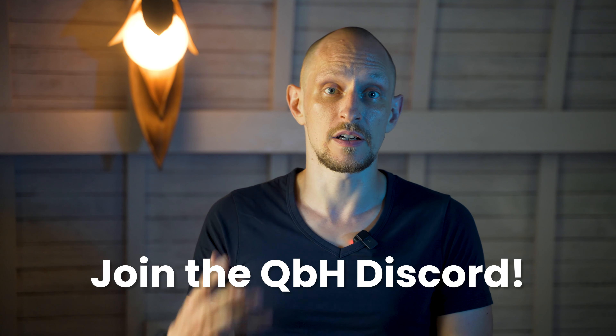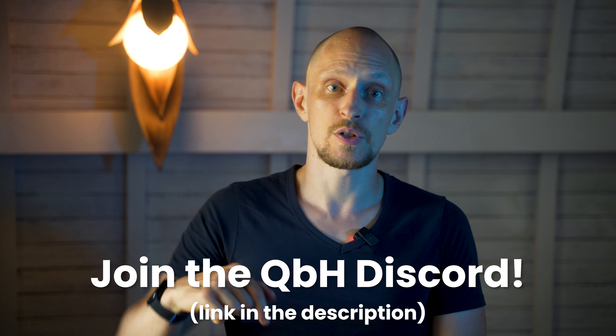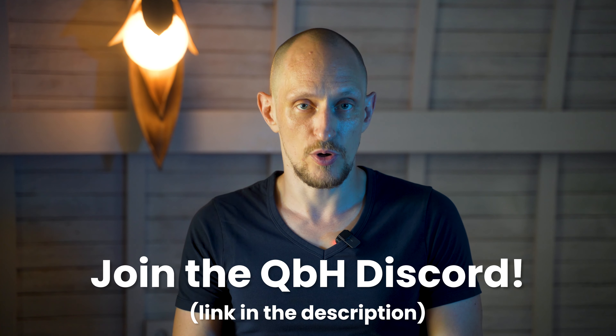Let me know what you think of this concept, and if you have any questions or any part you'd like me to expand on, just leave a comment below. Also, if you're on the journey of quitting porn and want my help and a supportive community with over a thousand members all supporting each other, click the first link in the video description and join my Discord. Watch this video next, which explains why your porn addiction could actually be the greatest opportunity you've ever had in your life.